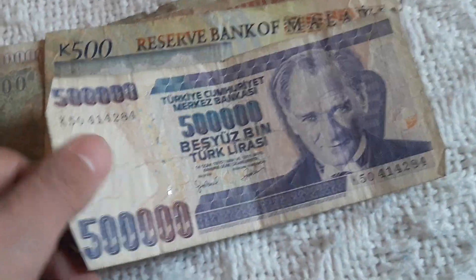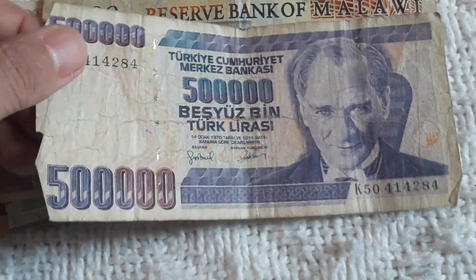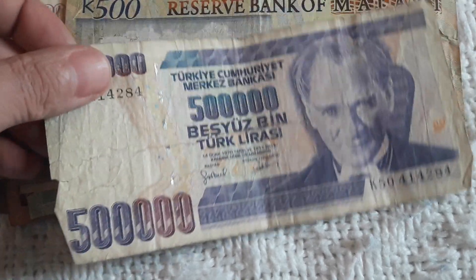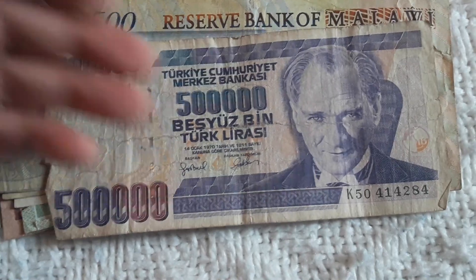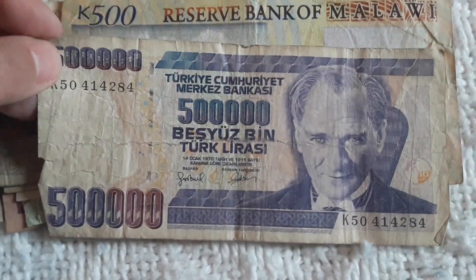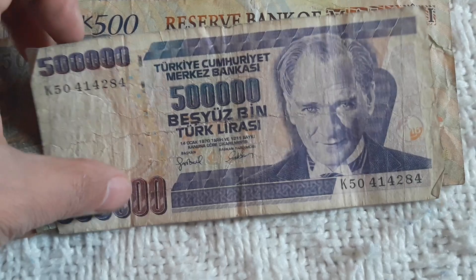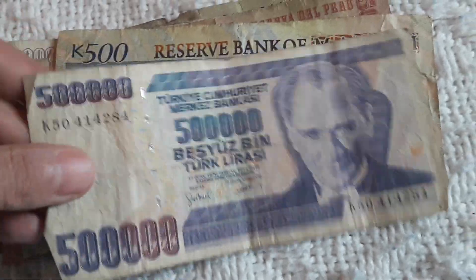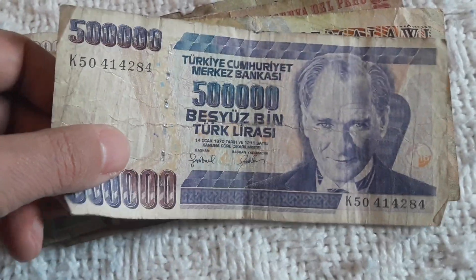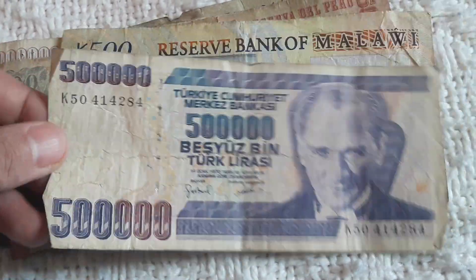Here we have a Turkish 500,000 Lira, or Lirasi, from the late 80s to early 90s — a hyperinflative denomination. I was surprised because I've sold many, many of these Turkish hyperinflative banknotes and to my surprise they sell very, very well.